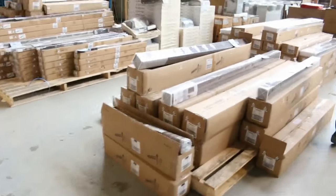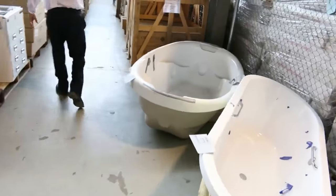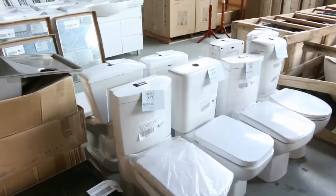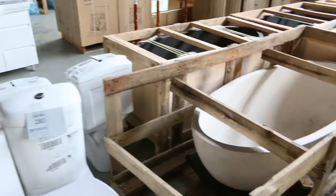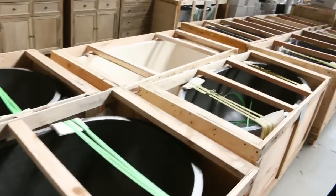A couple of baths — moving through we've got some drop-in baths and a few stone freestanding baths as well. Lots of toilet suites ranging from about $70 through to about $200. Lots of stone baths — you're looking around $1,200 on these, which would normally be $3,000 to $4,000 in the shops, so really nice buying.